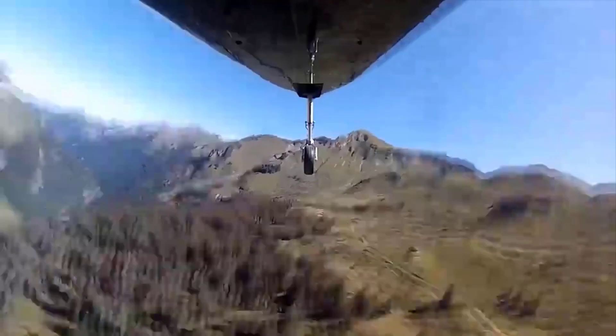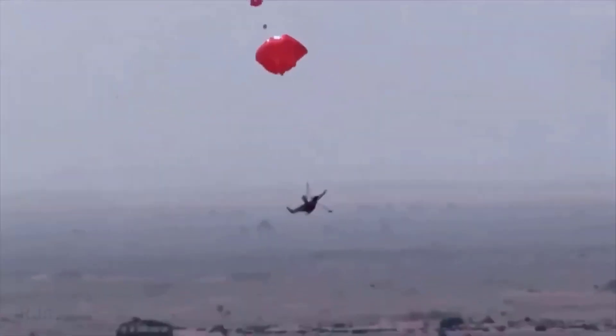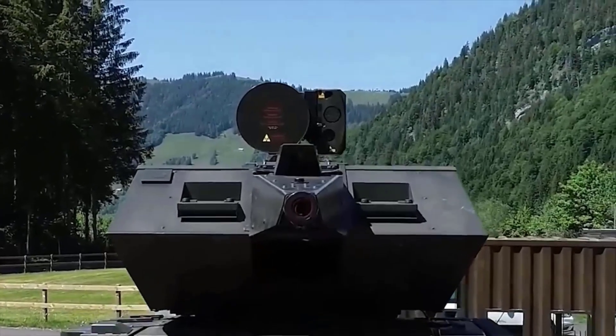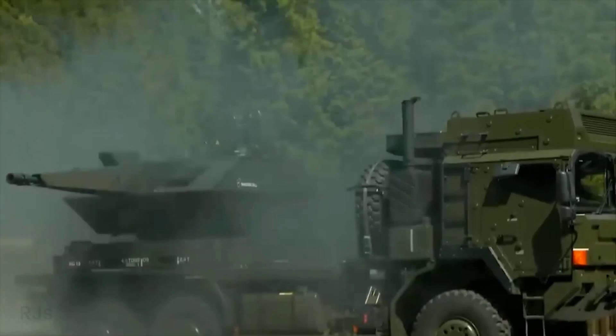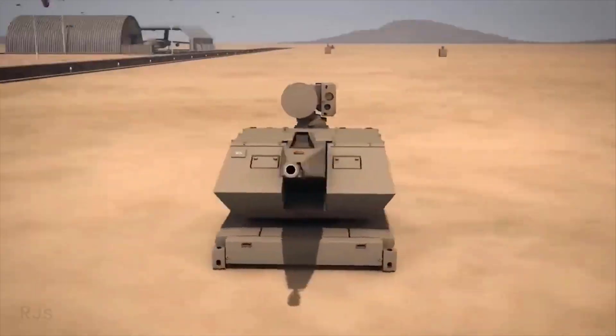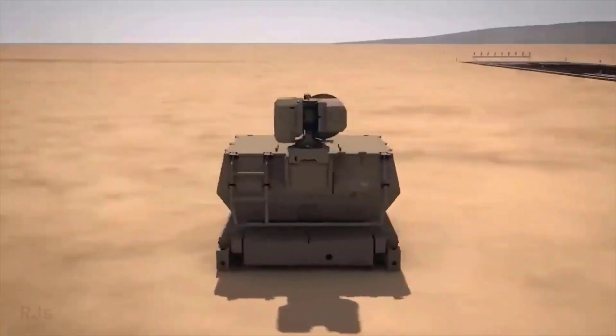By utilizing all these systems together, a nation can effectively counter aerial threats, including aircraft, cruise missiles, and military drones. The flexibility in attack options — including cannons, missiles, and lasers — provides effective and adaptive air defense capabilities.